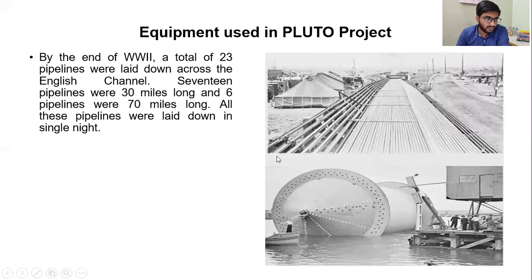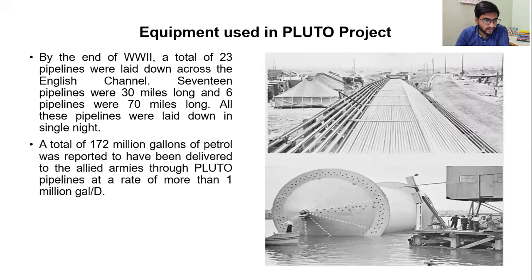By the end of World War II, a total of 23 pipelines were laid down across the English Channel. 17 pipelines were 30 miles long and 6 pipelines were 70 miles long. All these pipelines were laid down in a single night. A total of 172 million gallons of petrol was reported to have been delivered to the Allied armies through Pluto pipelines at a rate of more than 1 million gallons per day.